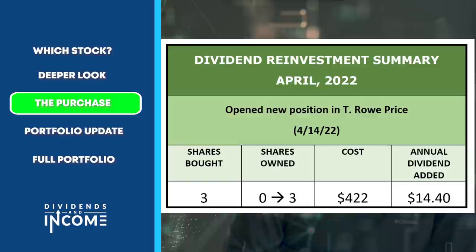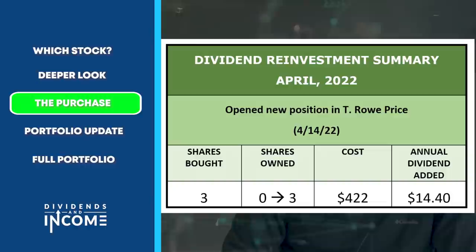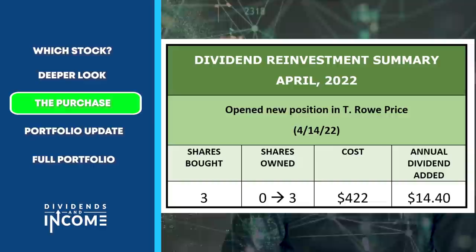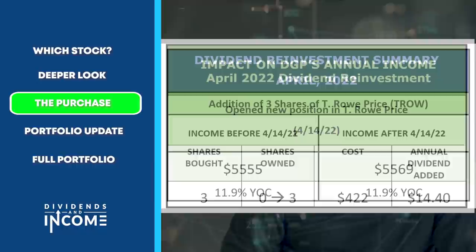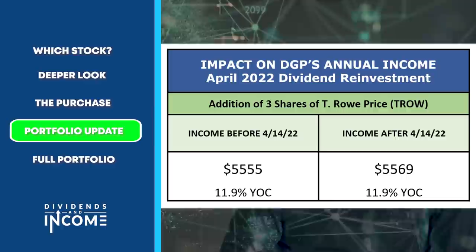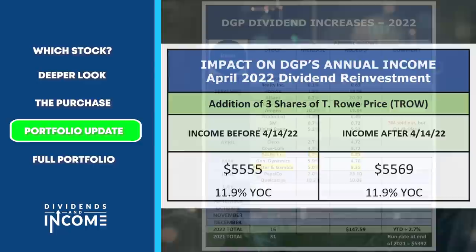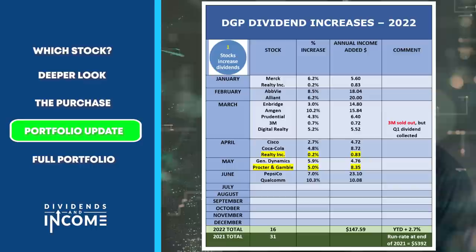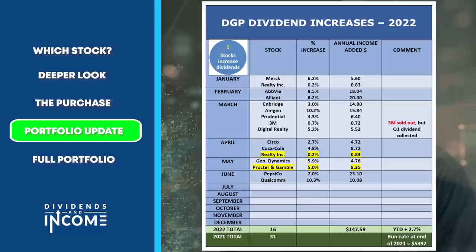This display shows the impact on my portfolio's income from that purchase. Before buying those 3 shares, my annual dividend run rate was $5,555 per year at an 11.9% yield on cost. After adding the $14, the run rate is now $5,569 per year. That 11.9% yield on cost means the portfolio is sending me cash each year at 11.9% compared to the original value I spent when I began it in 2008.